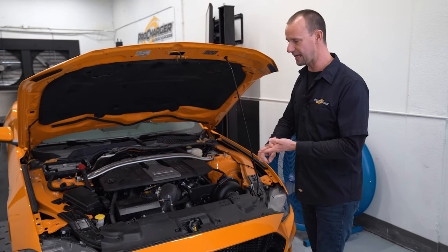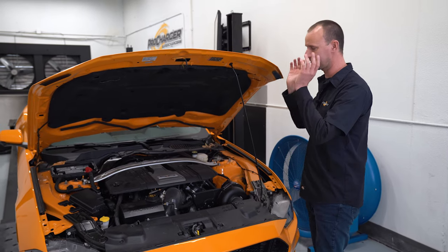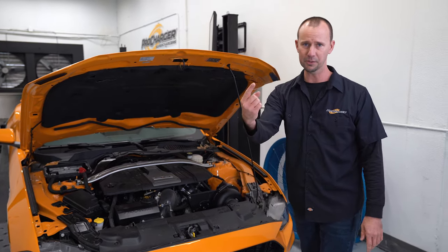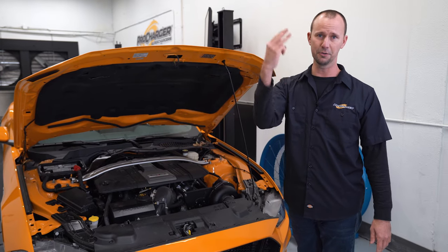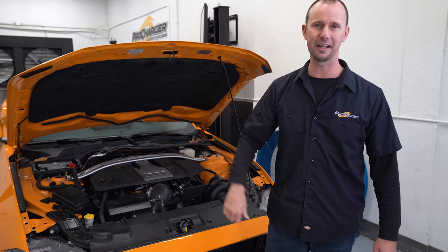Literally stock motor, stock exhaust, stock rear end, stock axle, stock tires, stock whatever. I don't even think this car's got window tint. Blower kit, fuel system, tune, good gas. You got it people. Now let's slap a pulley on this thing and put it on the dyno.